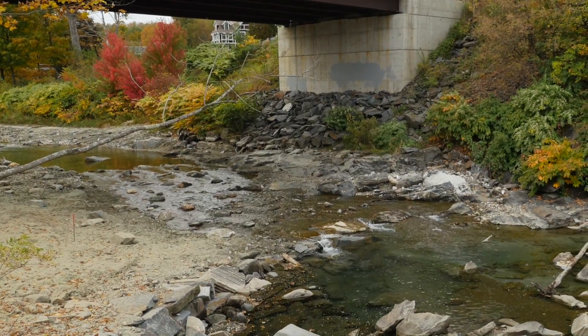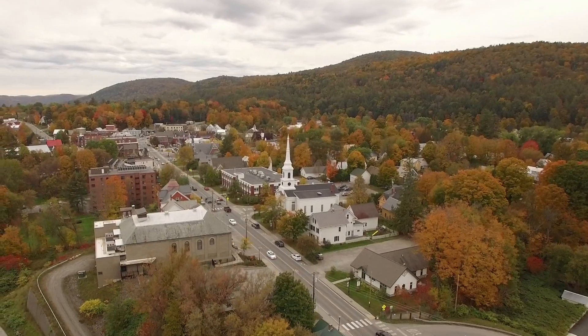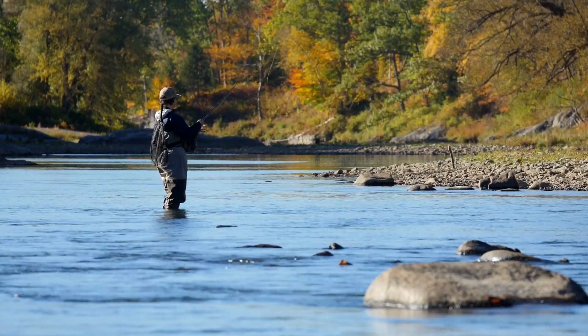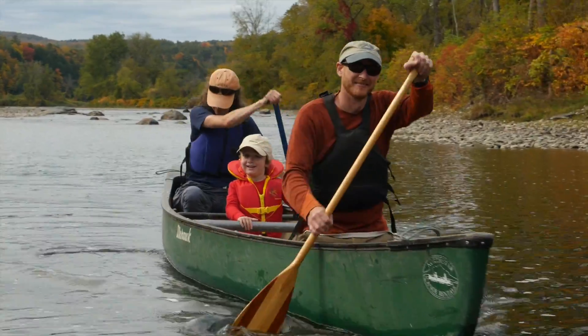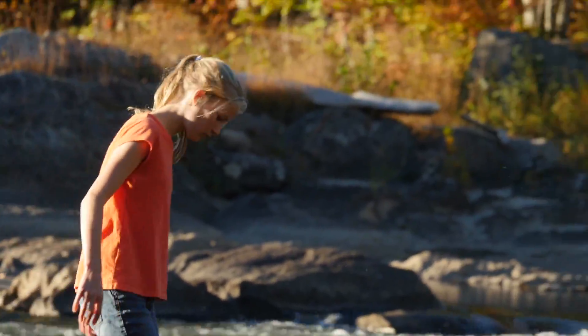From a community perspective, this is really desirable because we've got this beautiful little downtown right there where the dam removal was, so you have recreation both for angling and for paddling and just swimming and wading in the river — people are really going to enjoy that area.